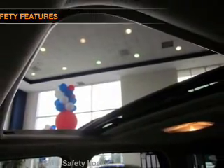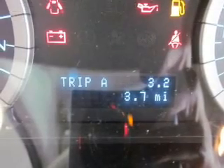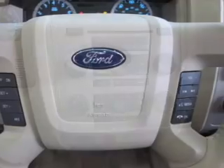An adjustable tilt steering wheel. If safety is a high priority, rest assured knowing that these top safety components are included: front ventilated disc brakes, passenger airbag, side airbag, curtain head airbags, and stability control.